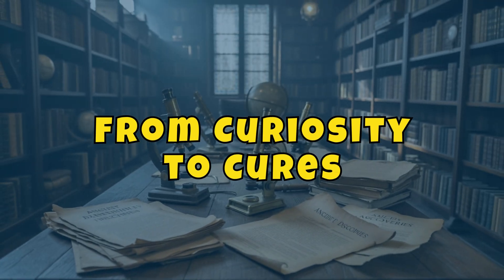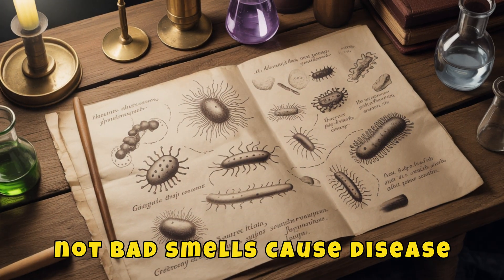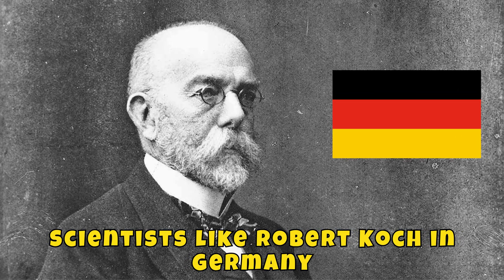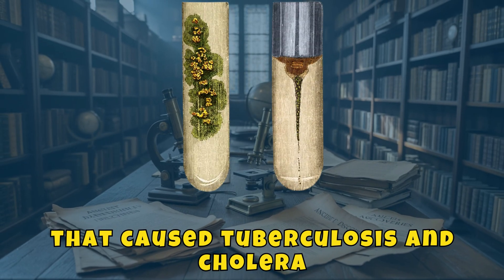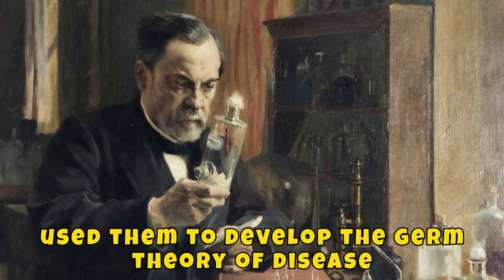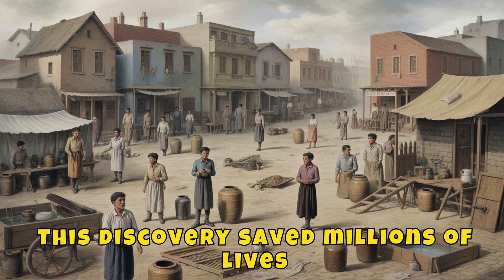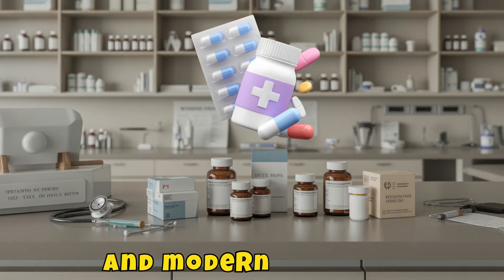From curiosity to cures! In the 1800s, microscopes helped scientists understand that germs, not bad smells, cause disease. Scientists like Robert Koch in Germany used microscopes to identify bacteria that caused tuberculosis and cholera. And Louis Pasteur used them to develop the germ theory of disease, changing how we fight infections forever. This discovery saved millions of lives and gave rise to vaccines, sterilization, and modern medicine.